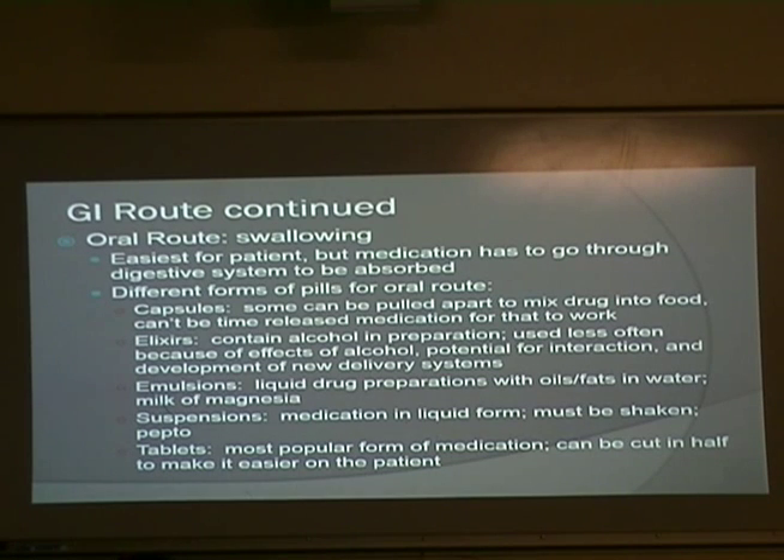Tablets are the most popular form of medication. These can be cut in half to make it easier on the patient, especially depending on the size of the pill, since some pills are quite large and maybe somebody can't take that large pill.